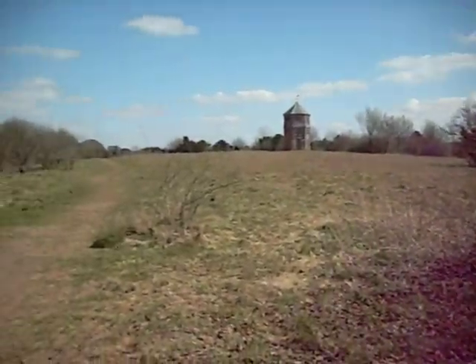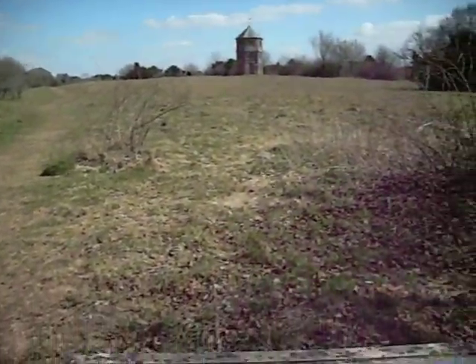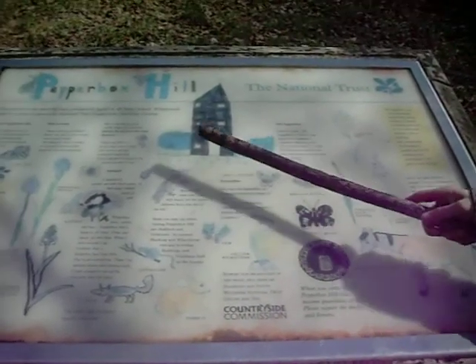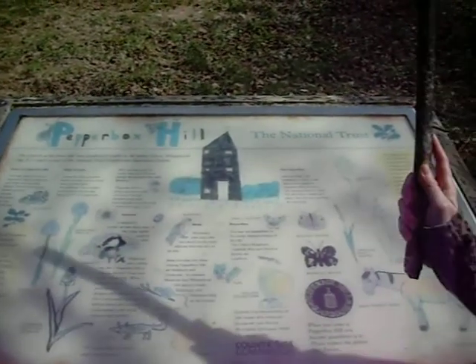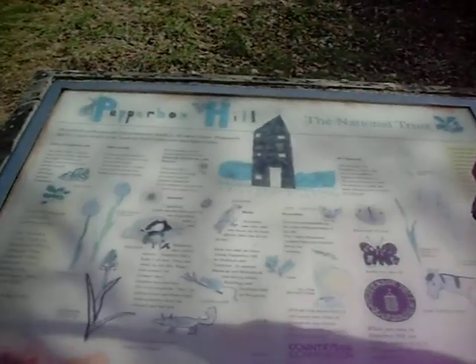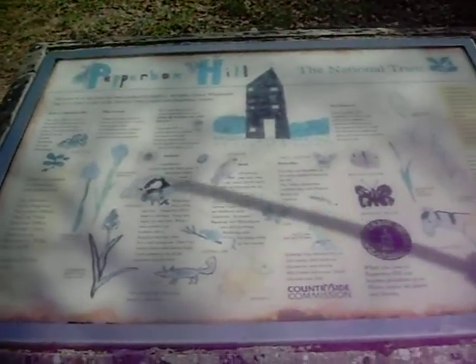And you have the New Forest Pony, rabbits, foxes, dormice, ewes — oh yes there's plenty of ewes around. And there's plenty of me's around as well. You have the badger, the fragrant orchid, oak leaf, pyramidal orchid, common spotted orchid, butterflies — all sorts of little lights going around here.